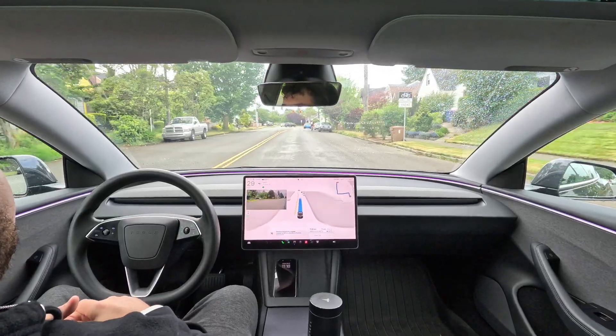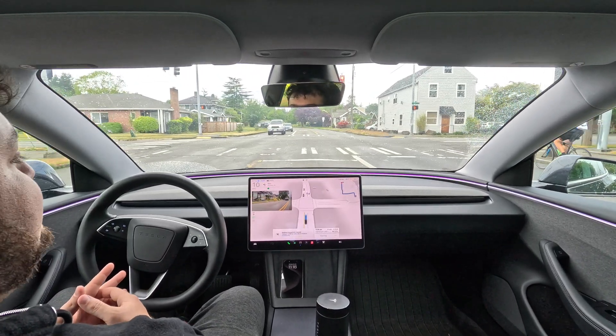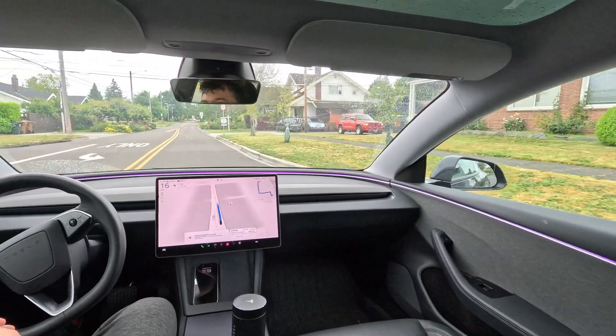The cyclist was a little bit far away so didn't have too much impact. Now we're going to make a left — nice, did that turn pretty good.